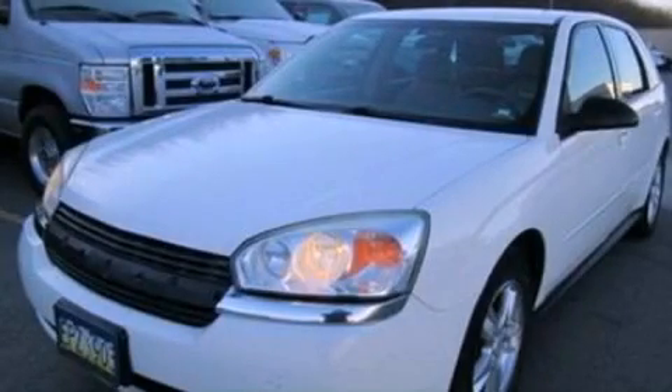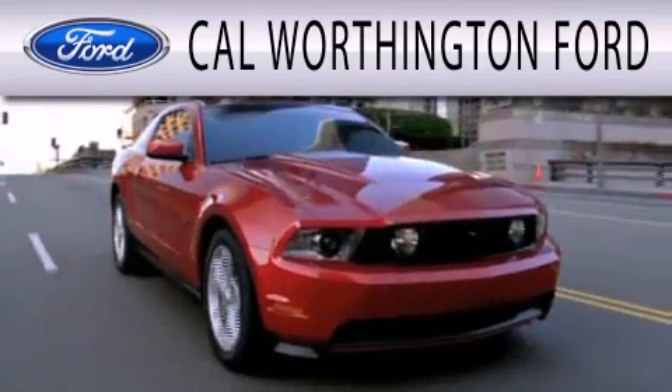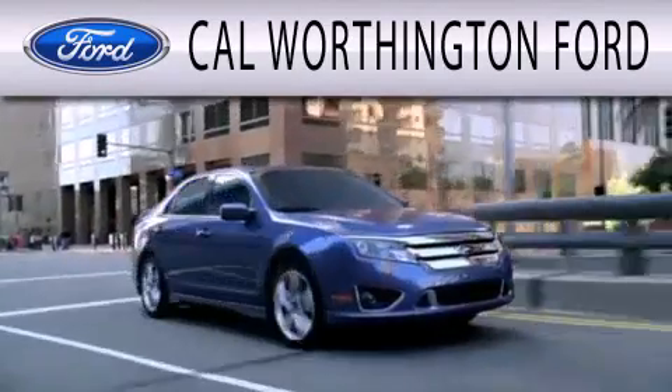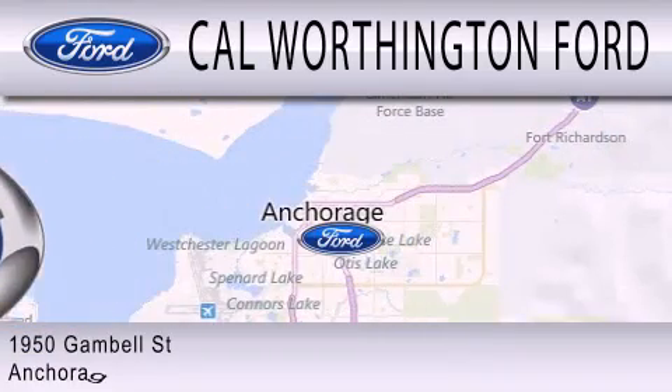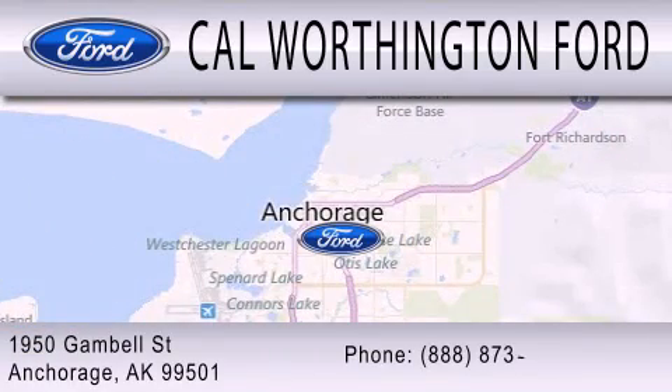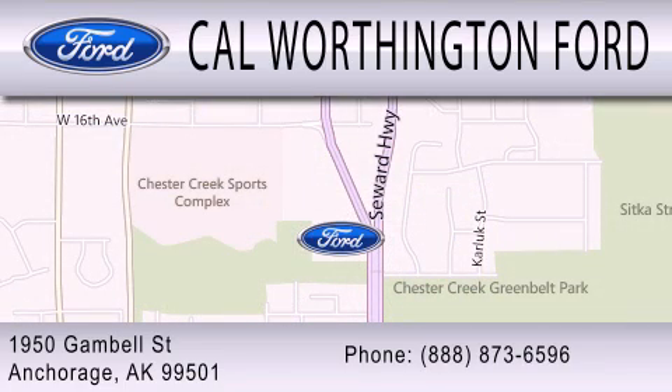Contact us today to arrange your test drive. Cal Worthington Ford is dedicated to doing everything possible to ensure that the experience you have selecting your next vehicle is as pleasant as possible. We are located at 1950 Gamble Street in Anchorage.